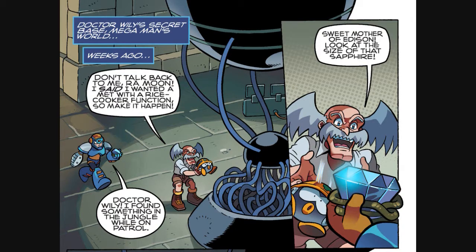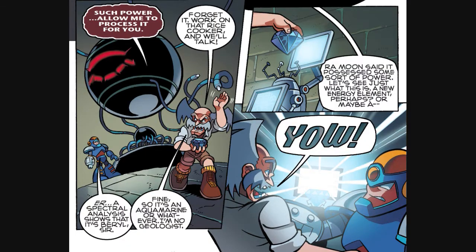We are provided with that on the very next page, as we cut back to the regular Mega Man timeline. Ra Moon — the mysterious artificial intelligence that Dr. Wily had been working with for the past several issues — offers to examine a mysterious jewel because he senses power coming from it, but Wily opts to instead make him build a rice-cooking met and inspect the Emerald himself. We know, of course, that this is actually the Chaos Emerald that has been missing from Sonic the Hedgehog since the Genesis arc, and as soon as he puts it into the scanner, there's a huge reaction.